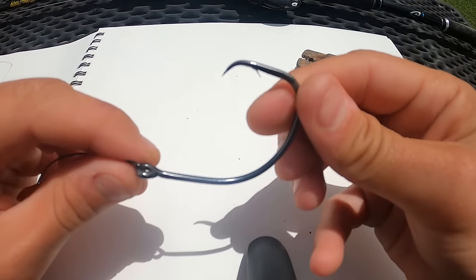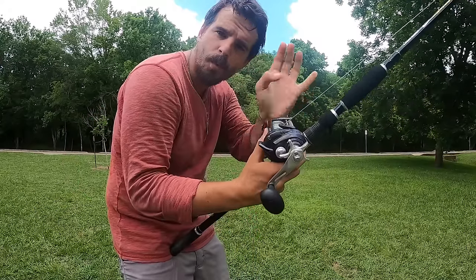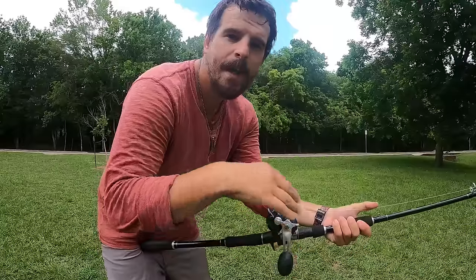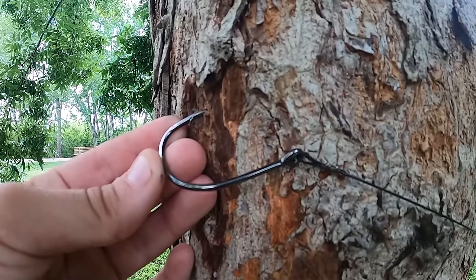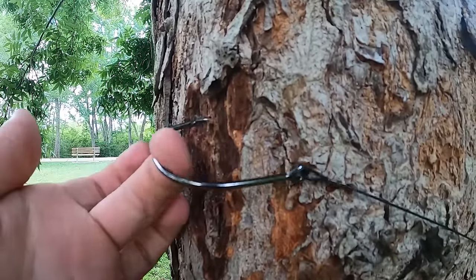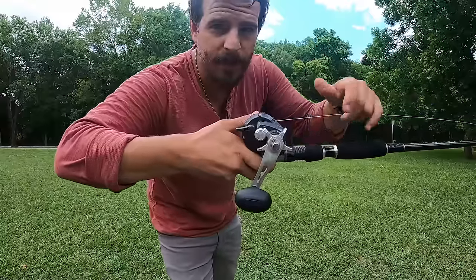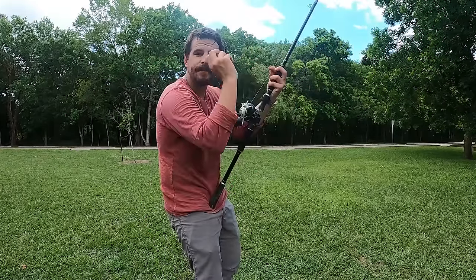When setting a circle hook on most fish you just close the bail and reel down and the fish hooks itself. The problem is alligator gar have a mouth made of almost solid bone — like trying to set a hook into a tree. Using the traditional circle hook method, the hook will come right out mid-fight. So as the fish runs, we give it a few extra feet of line so we can raise the rod tip without the fish feeling resistance.